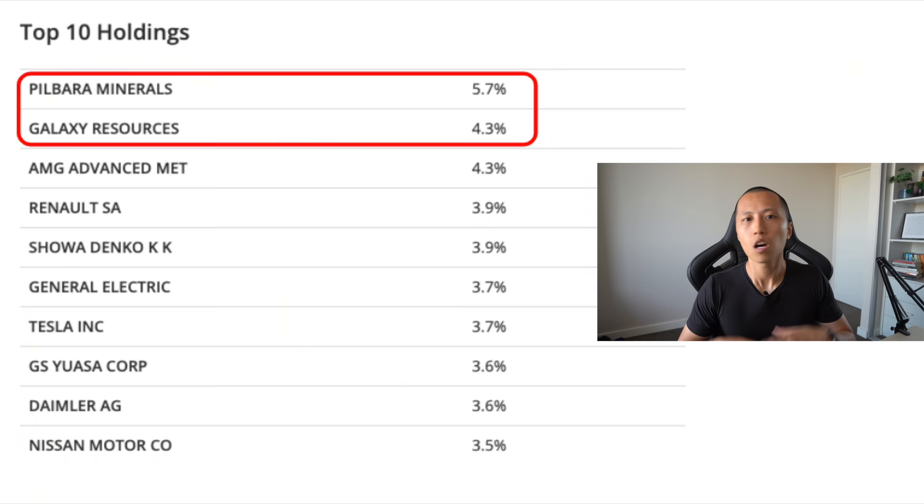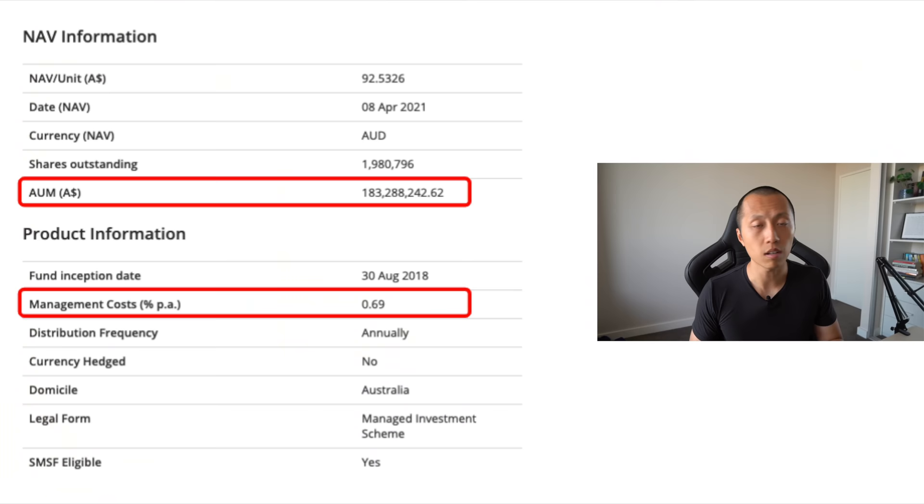Quite a bit of lithium and other battery materials are mined out of Australia, but because we don't process the materials ourselves, we don't actually extract that much value from the value chain. Looking at the top 10 holdings, you have Pilbara Minerals and Galaxy Resources, which are some of the biggest lithium producers in Australia — which begs the question, if they are inside the ETF, why not add Orocobre into the ETF as well? I like to look through the entire list of holdings to see whether I like what's inside. ACDC is a much older ETF — it started in 2018 — but the management cost is a little bit higher at 0.69%, and it has $183 million under management, so definitely much bigger than the two ETFs I just mentioned.